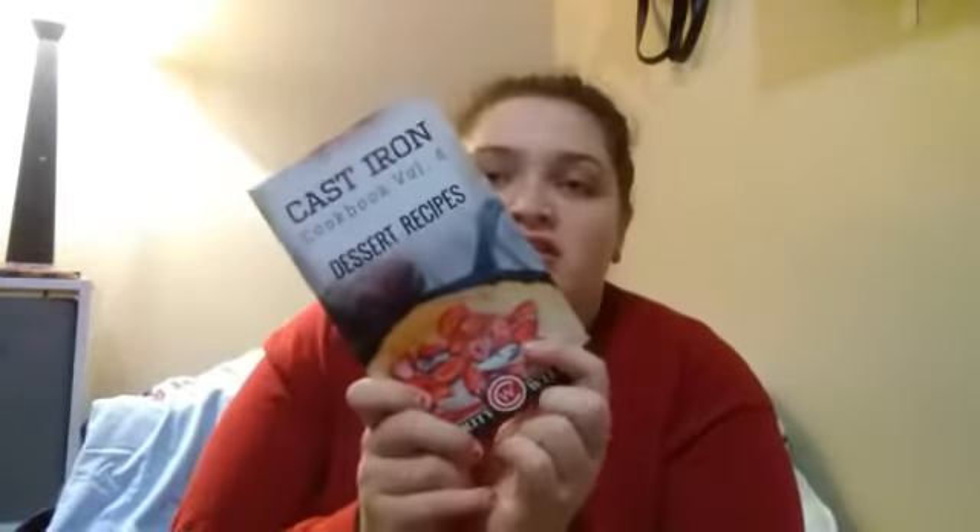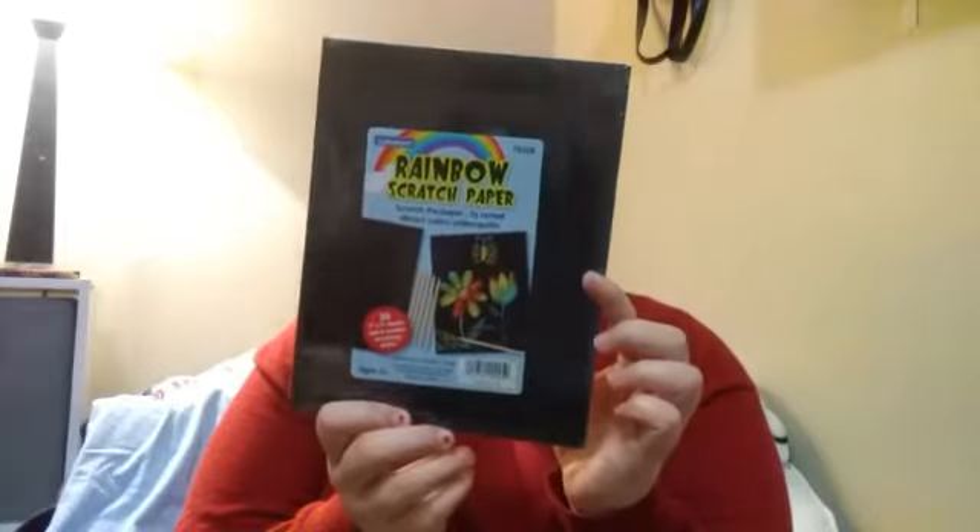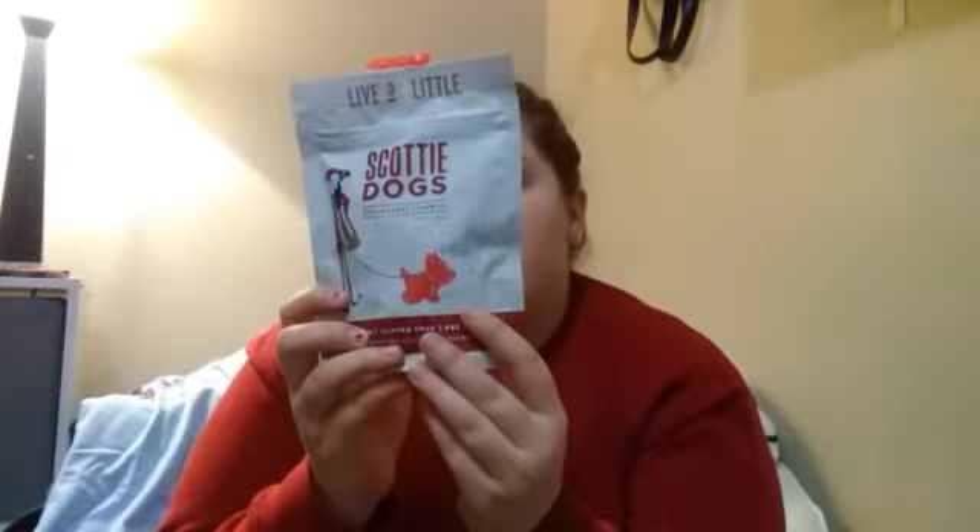Then I got Hocus Pocus — I love Hocus Pocus, it's a wonderful Halloween movie. Then I got a cast iron cookbook because I also got a cast iron pan. Then I got rainbow scratch paper, which comes with little wooden sticks.